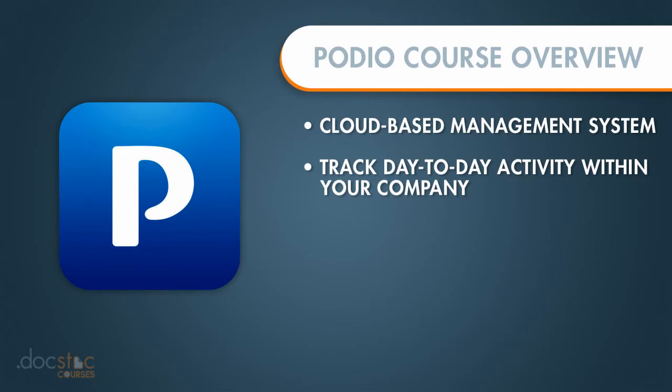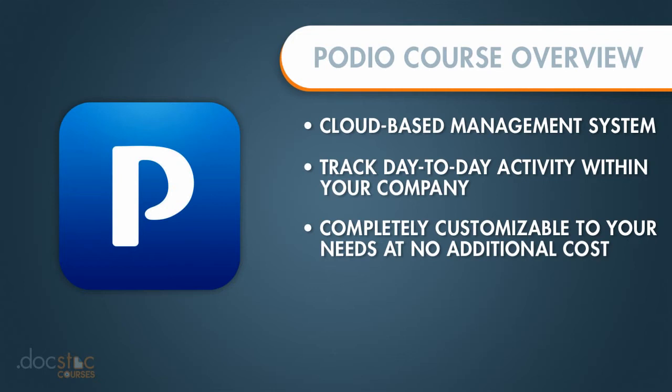One of the most beneficial features of Podio is that it's completely customizable without any additional cost. There are a lot of work management systems out there that will build a customized solution for you, but it costs lots and lots of money.